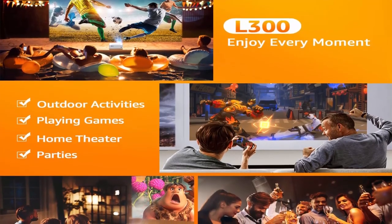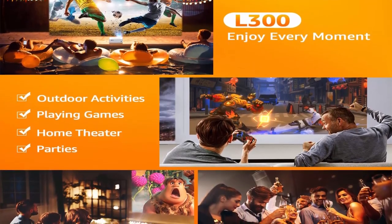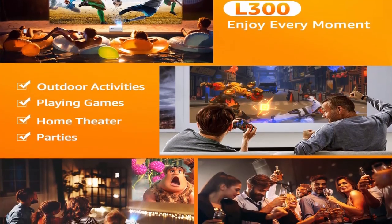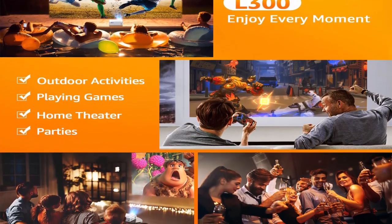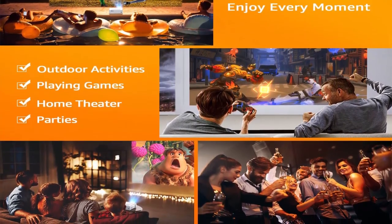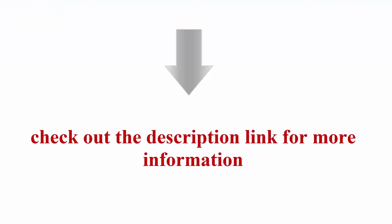You can connect the projector to external Bluetooth speakers very fast and enjoy a leisure time in your bedroom with great sound. What's more, the built-in stereo surround sound equipped with an SRS sound system can give you Hi-Fi sound quality and a wonderful auditory experience. For 150-inch large screen, zoom function, and wide compatibility, check out the description link for more information.